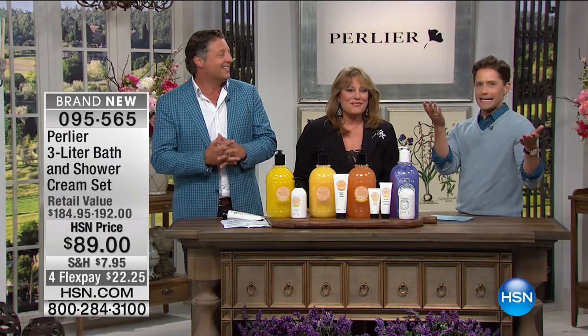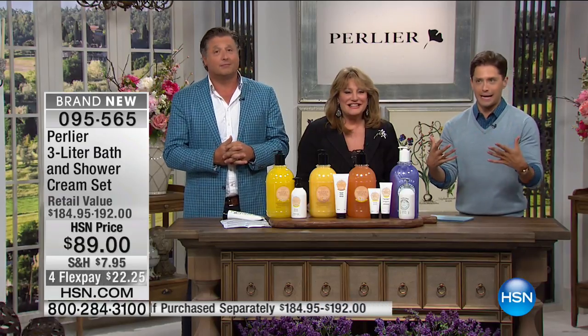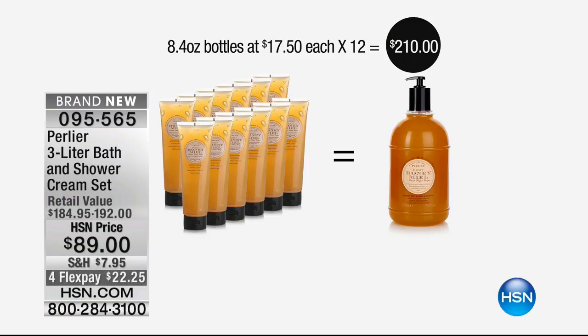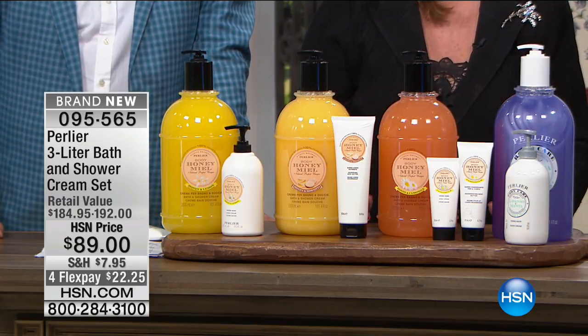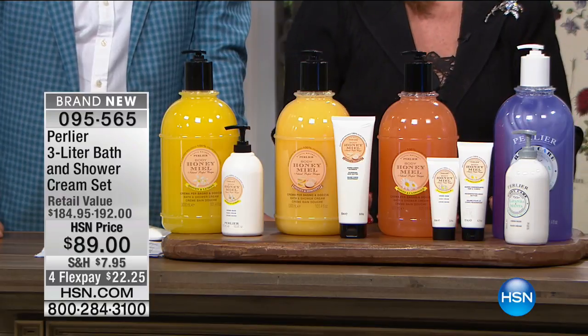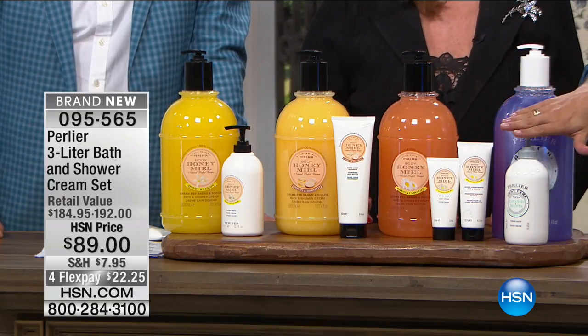Big box value and size combined with fine Italian luxury — not two things that normally go together. That's why callers ask during Perlier shows if they're doing the three-liter this visit. People say they haven't bought any other bath and body for a full year and it's finally time again. Today, the value is extraordinary — you're getting a full-size premium Italian luxury product to go along with it. These are companion products, not little trial sizes. It's full-size premium fine Italian luxury products.